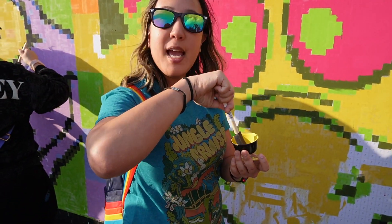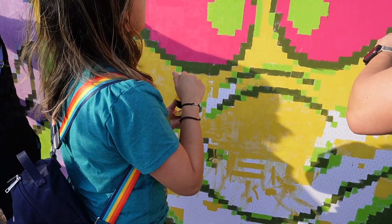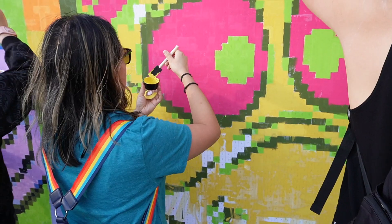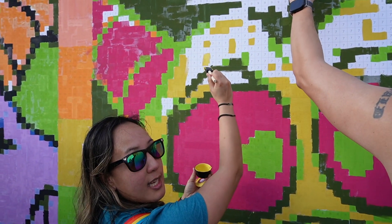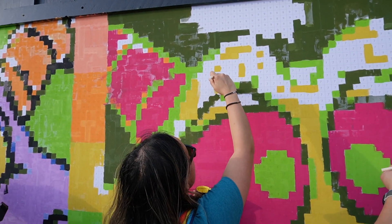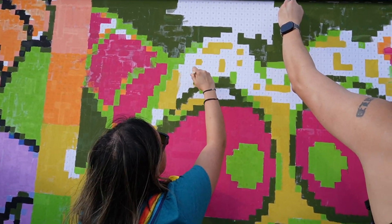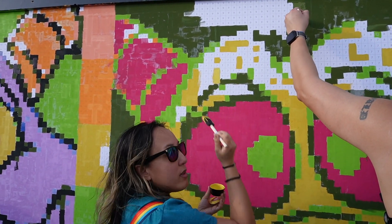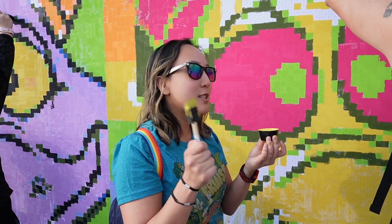Now I'm going to take the paintbrush and paint three squares — three yellow squares. I like it because it's a bright color. This is a really fun, cool, free activity to do. But they only do it until 5 p.m., so you better get here early if you want to do this. It's really fun. I can't wait till all the spots are done.